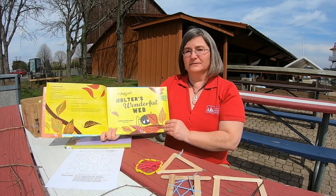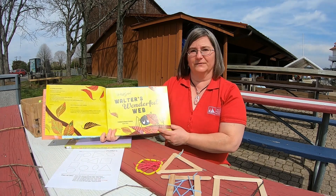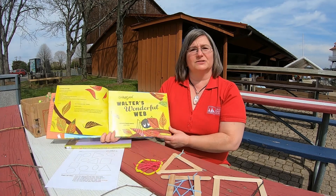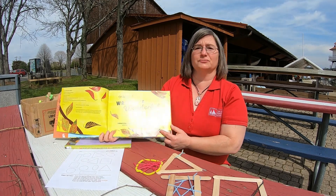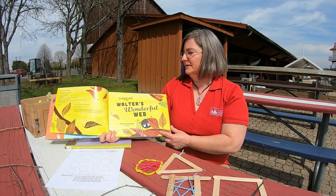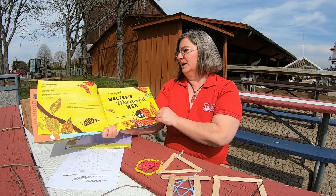Hello, my name is Lori Cole from the Calvert-Marie Museum. I'm one of the educators here, and I'd like to share one of the stories that I like to do with my small children program. This story is called Walter's Wonderful Web by Tim Hopgood.